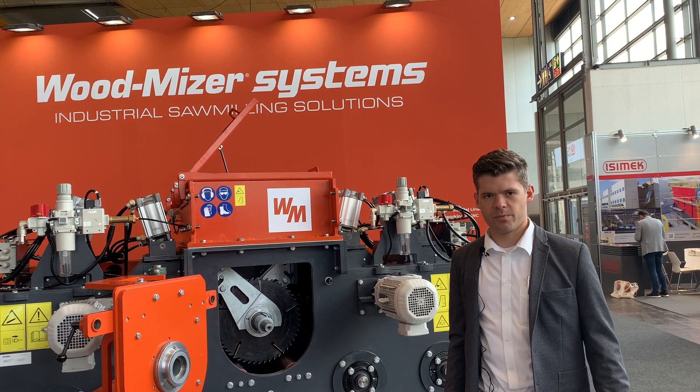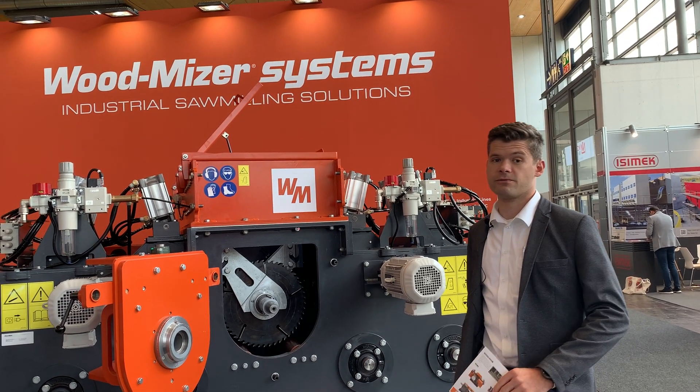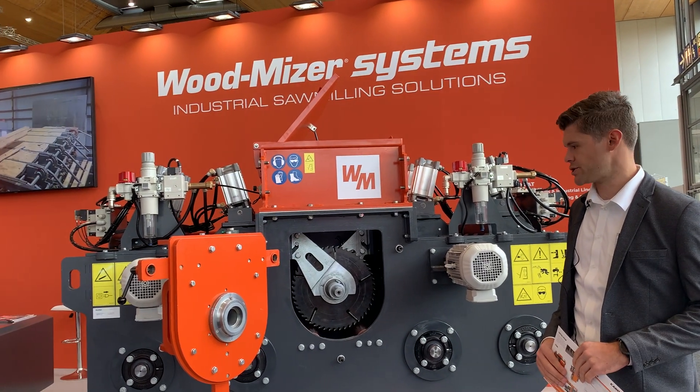Good day, I'm Piet van Staden from Woodmeiser. I work for our industrial division where we create systems and custom solutions for any sawmilling application.